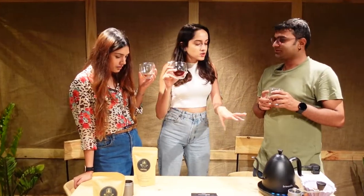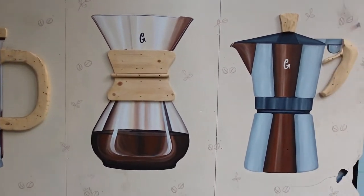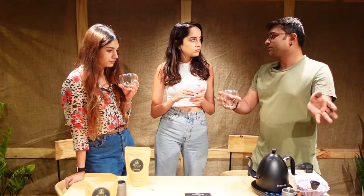That was the Origami brewing technique. There's also a siphon, and about eight to nine different brewing methods here. Any customer who comes in can actually choose what they want — it's like a menu card. They can watch it being brewed at the brew bar, which anyone can come see.